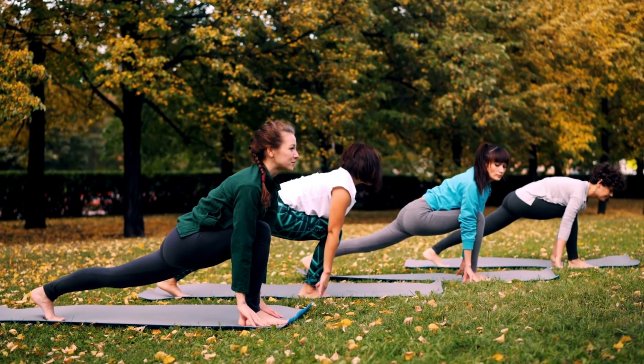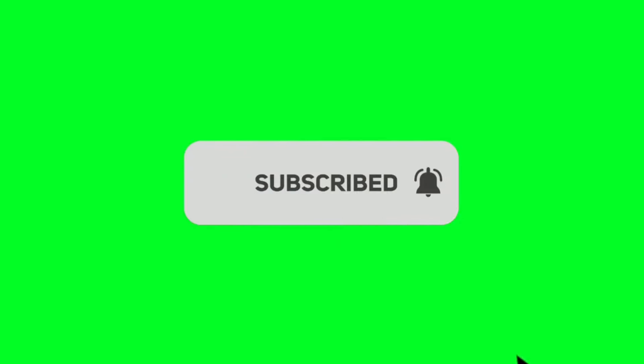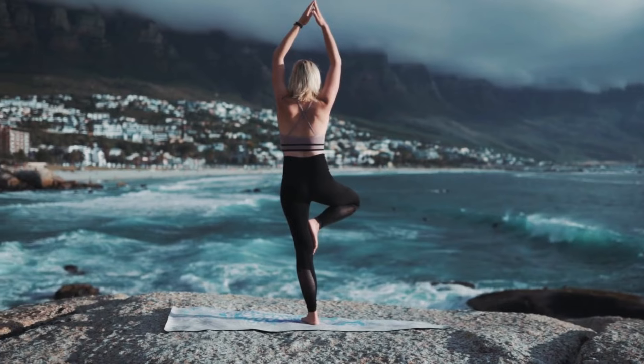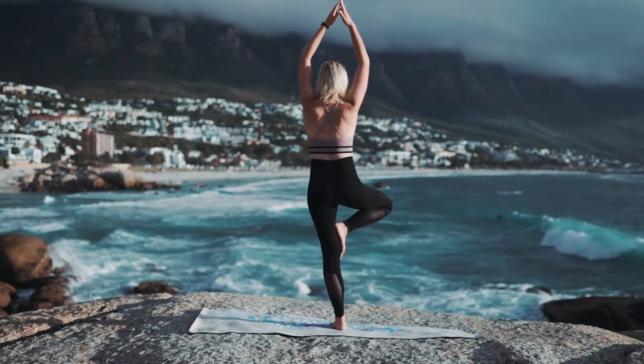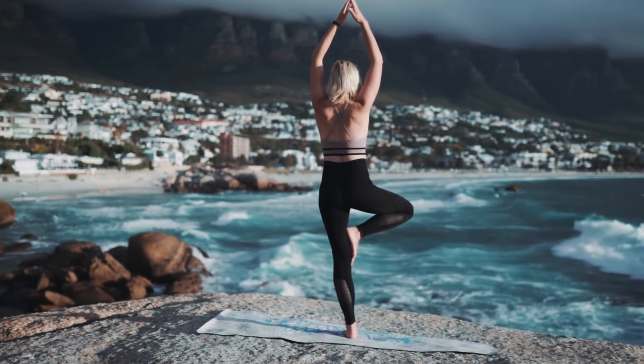If you found these tips helpful, be sure to subscribe to our channel for more insightful health advice. Remember, prioritizing your health is a continuous journey, and every positive change counts. Take charge of your health today. Stay healthy, stay happy, and I'll see you in the next video. Bye!